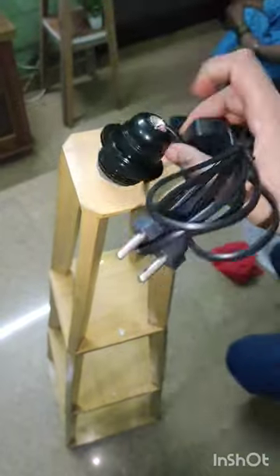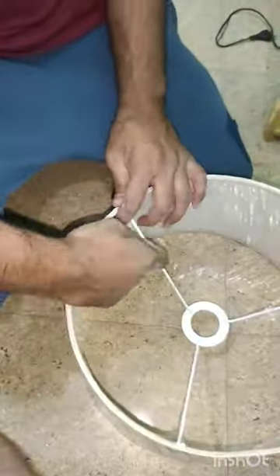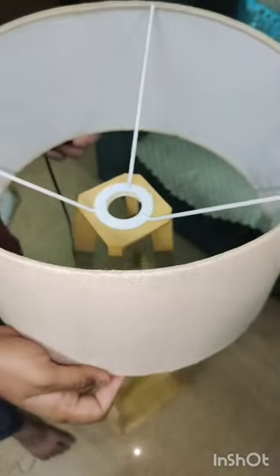They gave me this holder, wire, and light. The packing was very good — this is a freebie. You can carry it anywhere easily. They wrapped it with plastic.